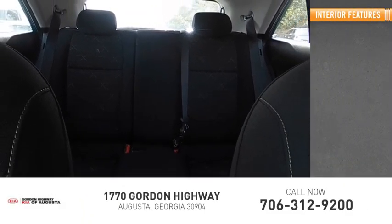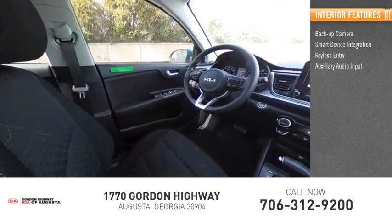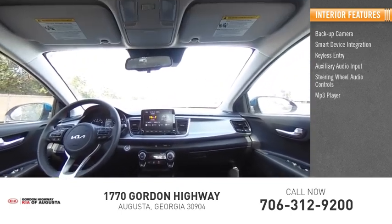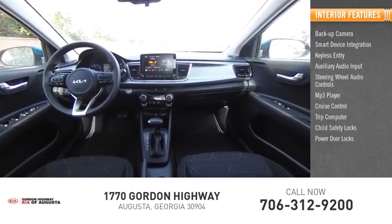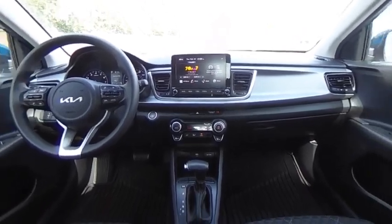Inside you'll find a backup camera, smart device integration, keyless entry, auxiliary audio input, steering wheel audio controls, MP3 player, cruise control, trip computer, child safety locks, and power door locks. And I'll see you next time. Bye.